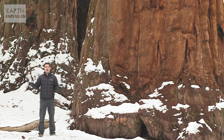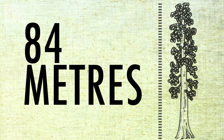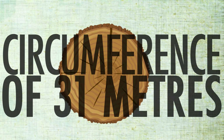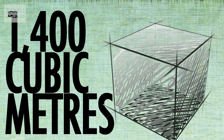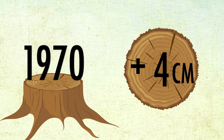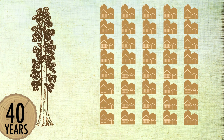The biggest tree on earth — the tree with the greatest volume — is a giant sequoia named General Sherman. It stands at 84 metres tall, has a circumference of over 31 metres, and has an estimated volume of more than 1,400 cubic metres. Over the last 40 years, General Sherman has grown in diameter by just 8 centimetres — that's enough new wood each year to create a five-bedroom house.